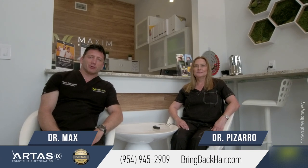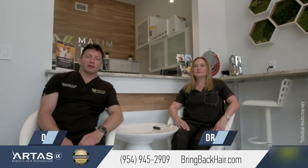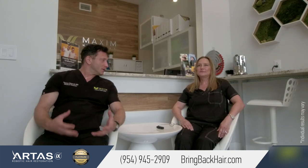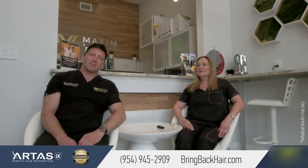I'm Dr. Max here at Max Medical Robotic Hair Restoration Clinic in Fort Lauderdale. Today we have the famous Dr. Marina Pizarro, who has been in hair restoration probably more than anybody for the last 30 years. She's interested in robotic technology and she came from Orlando, Florida, just to learn about what the robot can do and get some experience that we can possibly accomplish in your practice.